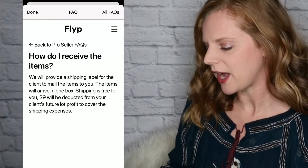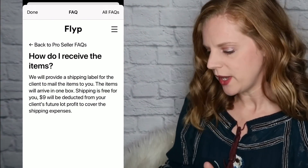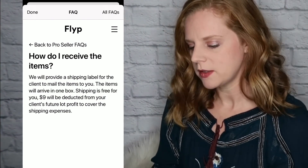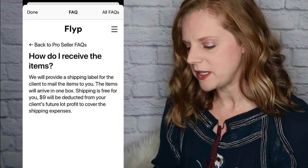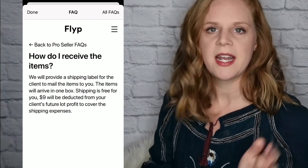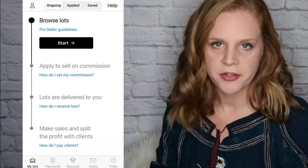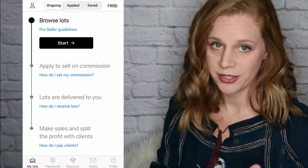On how lots are delivered: Flip will provide a shipping label for clients who mail items to you. The items will arrive in one box — shipping is free for you. A nine dollar fee will be deducted from the client's future lot profit to cover the shipping expenses. So everything is free upfront, which I personally really like.